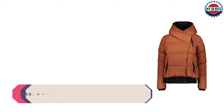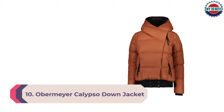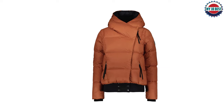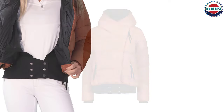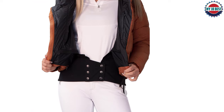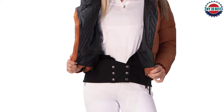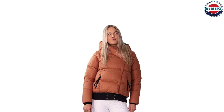Number 10: Obermeyer Calypso Down Jacket. If you think this Obermeyer jacket looks like a cozy comforter, that's because its design was literally inspired by the idea of wrapping yourself in one — and that's exactly how it feels: warm and fluffy. It has 700 fill power, sustainably sourced feather and duck down, and a shell that is breathable yet water and stain resistant, so the jacket won't overheat your body during intense skiing sessions.